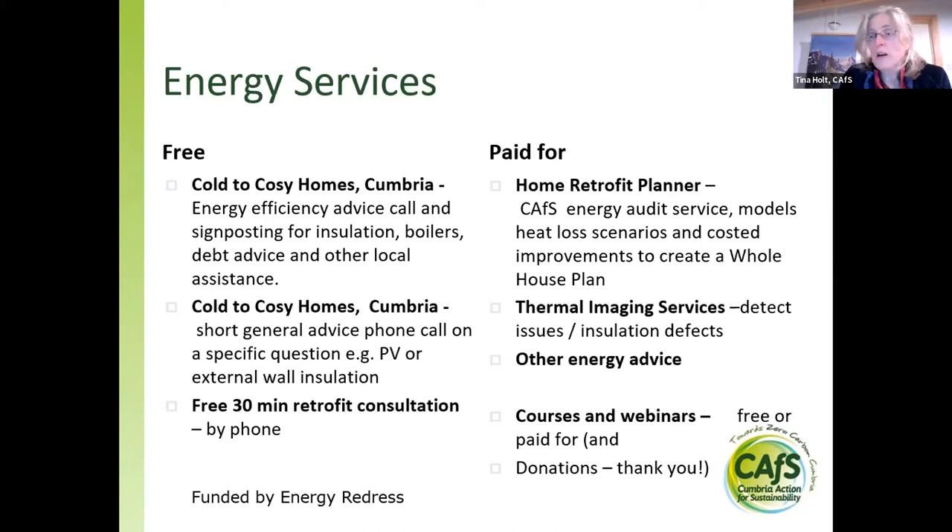I also do a retrofit consultation over the phone for people thinking about whole house retrofit. On the paid side, we have an energy audit service using a product called Home Retrofit Planner, which is an energy model that works out the heat loss from your house and how much it might reduce under different scenarios. We also do thermal imaging. We run courses and webinars like this one — this particular webinar is paid for by the Energy Redress Scheme, which is why it's free for you. We're extremely grateful for any donations to CAFS.